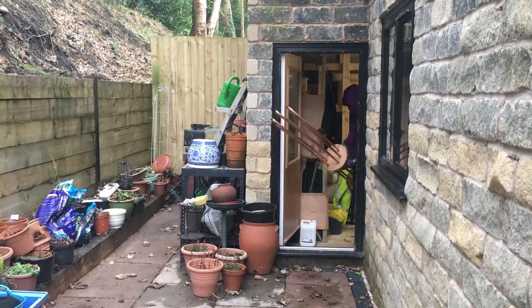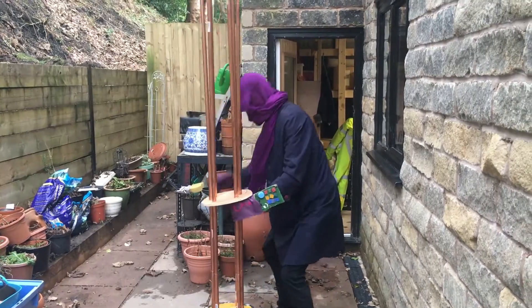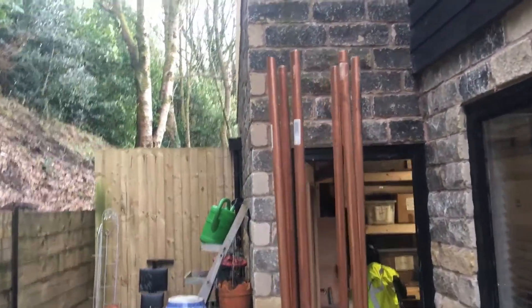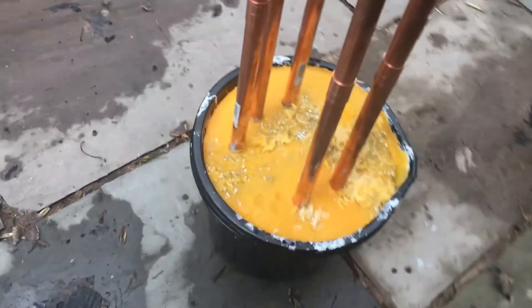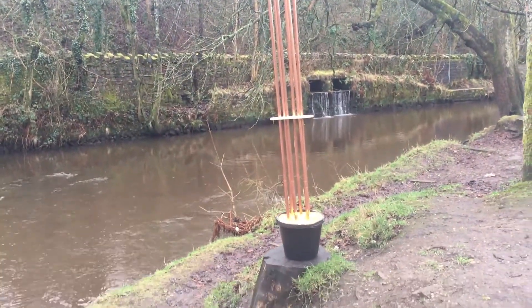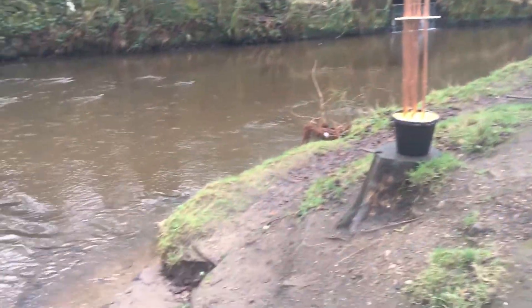Without further ado, here is the finished product. We placed it at the riverside. Mr. Richel has advised us to surround it with organite devices. We are taking steps to do this and will monitor the results over the next few months.